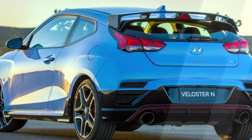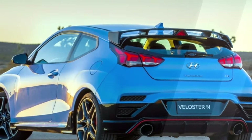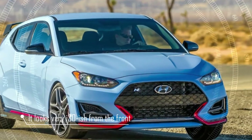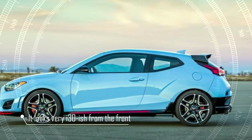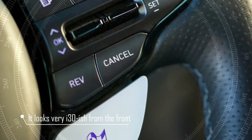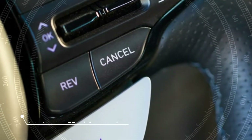Well, it looks very i30-ish from the front, with a similar front grille shape and headlight arrangement. The rear, meanwhile, can be described as busy — a proper coupe shape, with central exhausts and big rear lights that stretch upwards. The hotter N version amps all of that design up to 11.